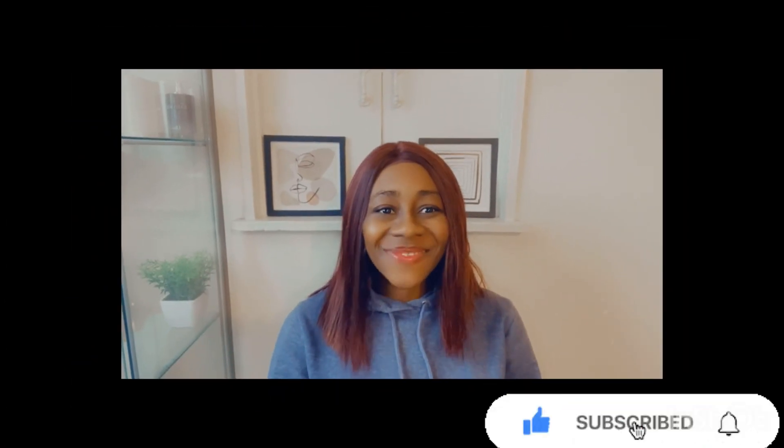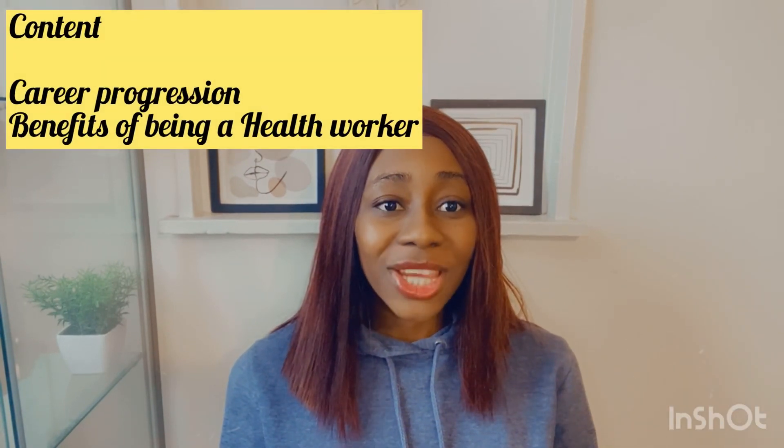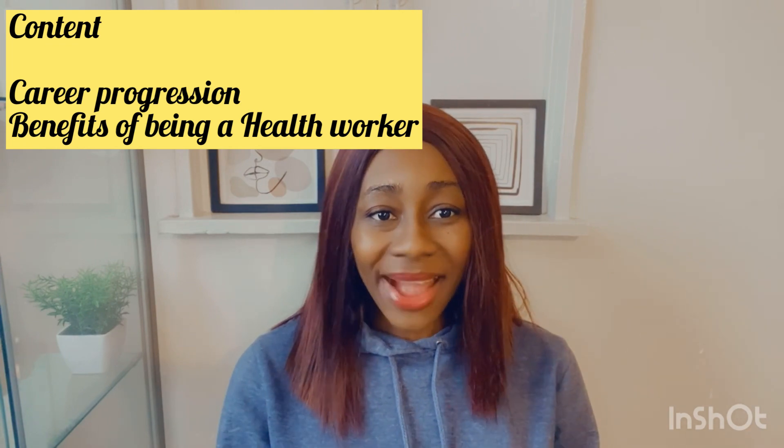Hey guys, welcome back to my channel. In today's video, we are going to be discussing about career progression in the UK as a healthcare assistant worker.